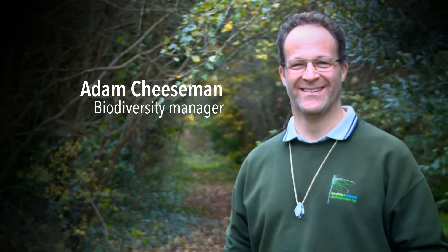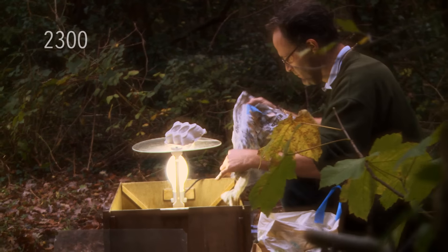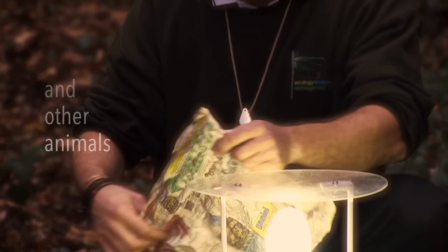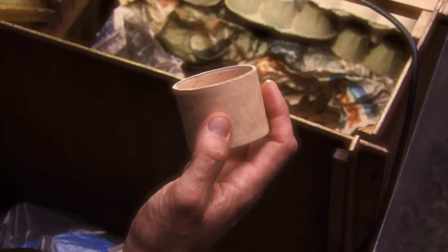I'm Adam Cheeseman and I'm the biodiversity manager here. Heathrow manages around 170 hectares across 13 sites for nature conservation, and we're up to about 2,300 species of plants and other animals. We're the first airport in the UK to be awarded the Biodiversity Benchmark award, which is given to us by the Royal Society for Wildlife Trusts, and we've now held that for eight years.